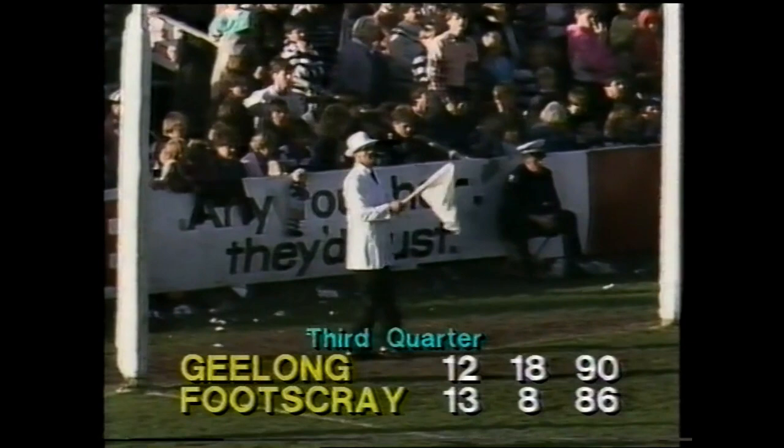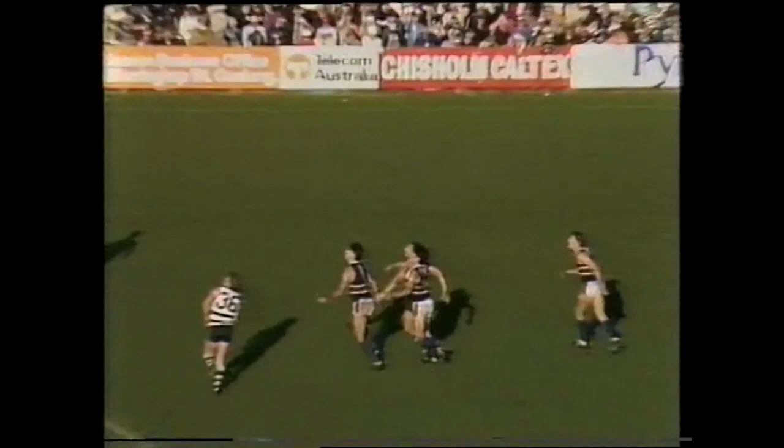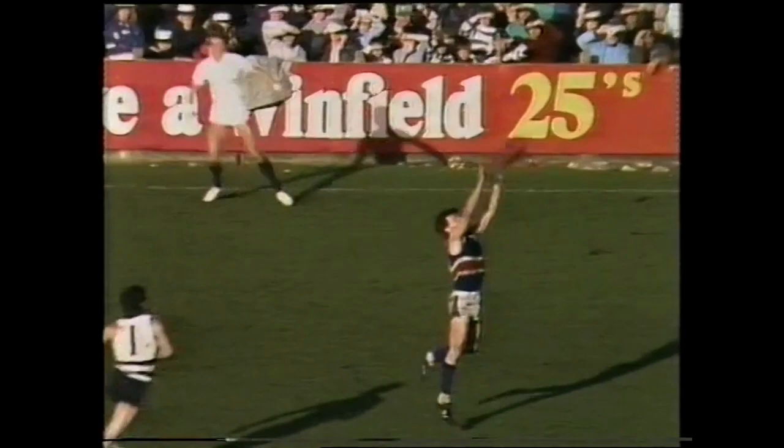Footscray's 13th goal — so 13 goals 8, 86 to Footscray. Geelong 12 goals 18, 90 — four points difference. Excellent play today. Boss playing on, Jimmy Edmund hooks it toward half forward. Ablett and Purser over the back. Brian Cordy hooks it wide — behindja. Malcolm Reed, that'll be 15 meters — no said umpire Swords, no he didn't play the 15.